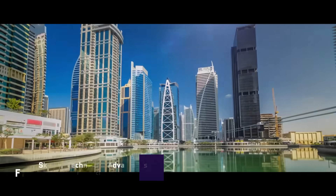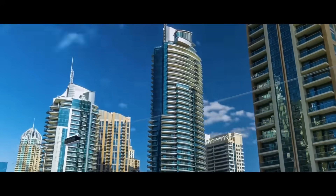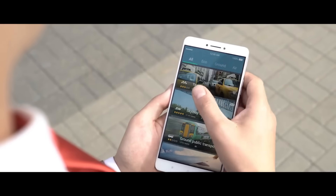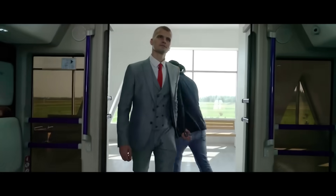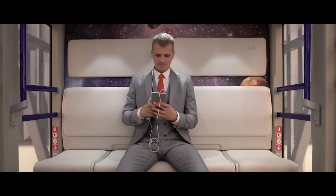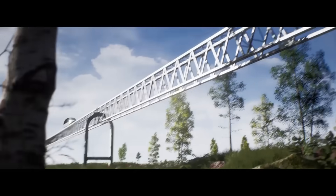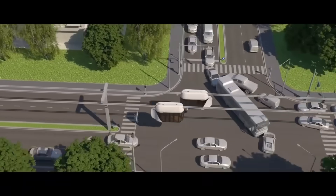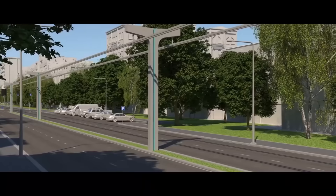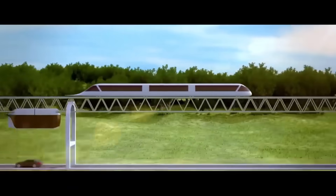SkyWay technology presents numerous advantages, particularly its cost-effectiveness. One of the primary benefits is its considerably lower construction cost compared to traditional and advanced transit systems. SkyWay integrates innovative transport infrastructure at a fraction of the cost of conventional systems, with significantly lower requirements for steel and reinforced concrete, optimizing material use while maintaining structural integrity.